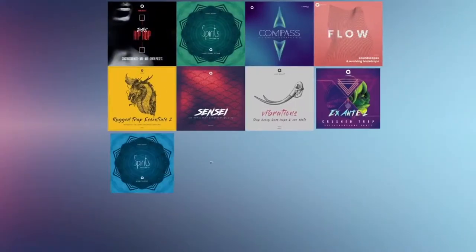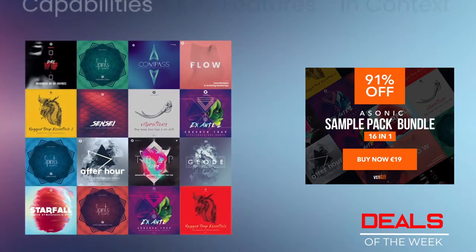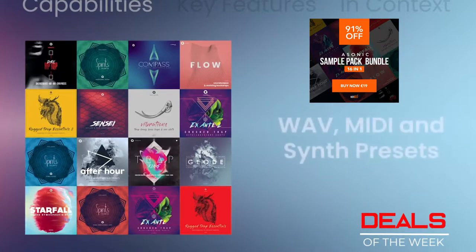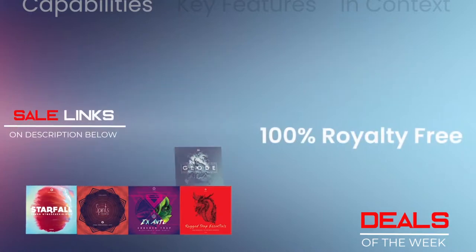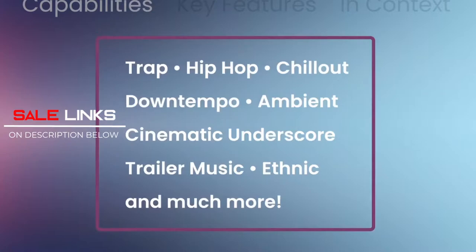Deals of the week — let's start off with a Sonic Sample Pack Bundle, a collection of 16 sample packs for modern music production needs. A total of over 9 gigabytes of content containing trap music, hip-hop, down-tempo, cinematic underscore, and a whole lot more. It sells at 19 euros, saving 91% of its total value, so check the links below.